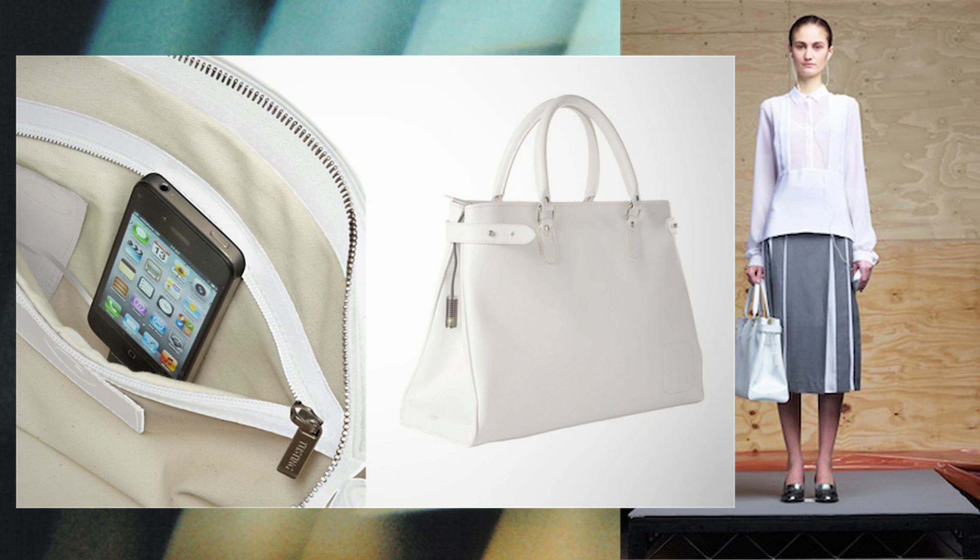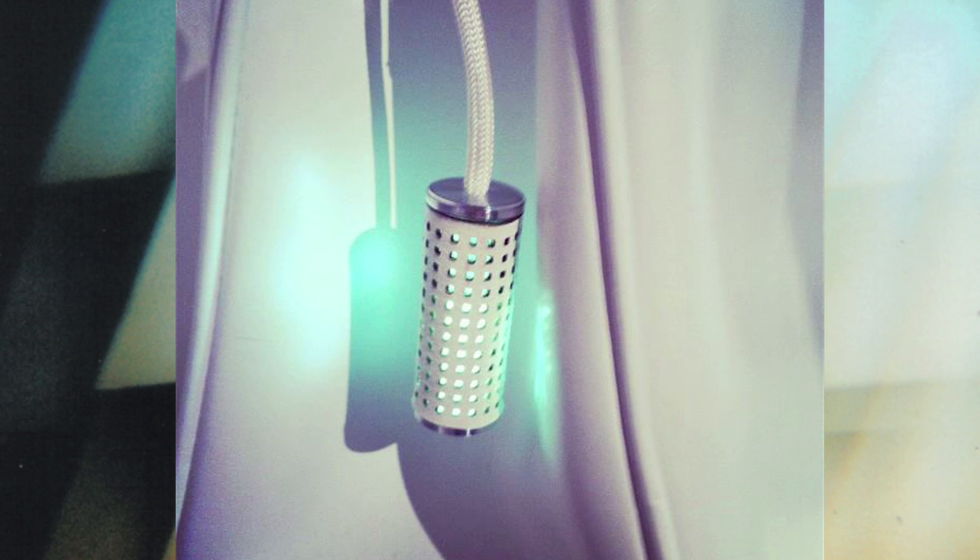The inside pockets of the purse contain a cable that you plug into your phone. There is also a Bluetooth-activated LED that illuminates when you receive a call or message.